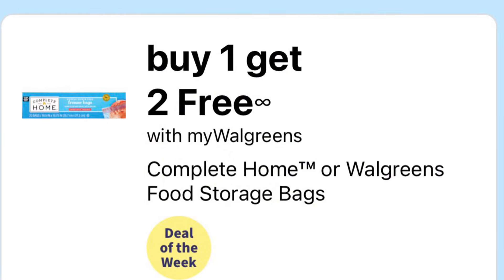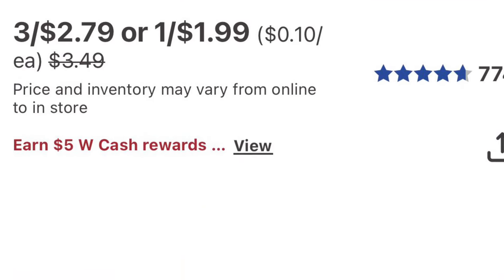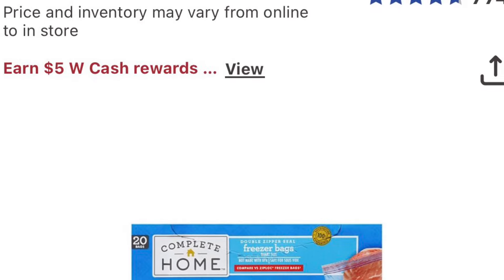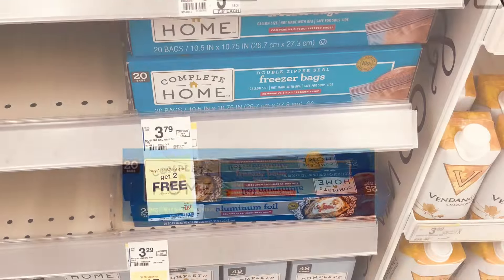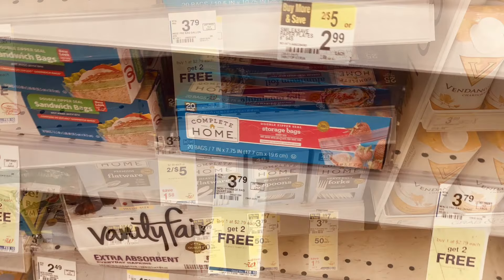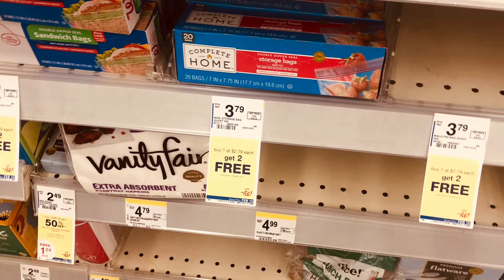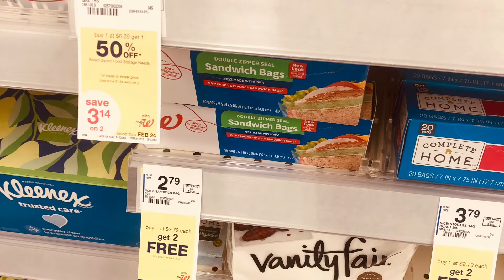These Comfort baggies are on sale for buy one get two free. Whenever they come around, it's a good sale — it's cheaper than the dollar store and they're very good quality. You'll pick up three of them for only $2.79. I think it's a good deal; I use them all the time, so every time it comes around I always get it.